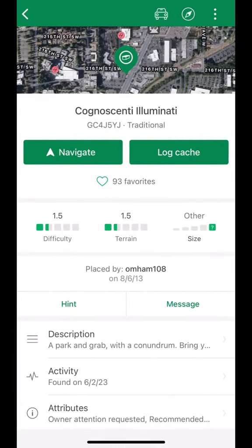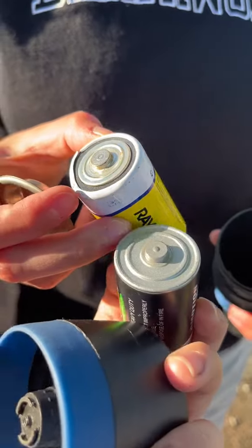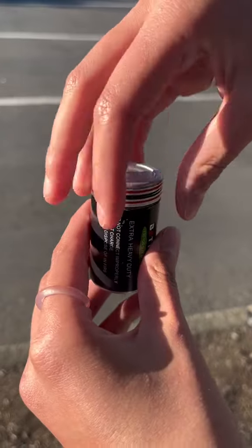Another great tool that I always use is the hint on the cache page. The hint for this one actually gave me a pretty good idea of where to look. Do you think you can spot it? Not gonna lie, I was pleased with myself for figuring it out.